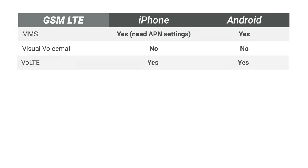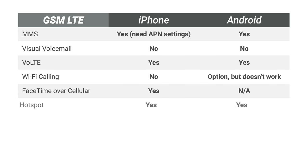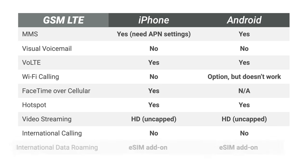Now that we've discussed all of US Mobile's plans, let's dive into what features these plans include — best shown with a quick comparison chart. On the GSM LTE side, the feature set is pretty much the same between iPhone and Android: full support for MMS, voice over LTE, mobile hotspot, FaceTime over cellular, HD video streaming, and international data add-ons available with an eSIM compatible phone.